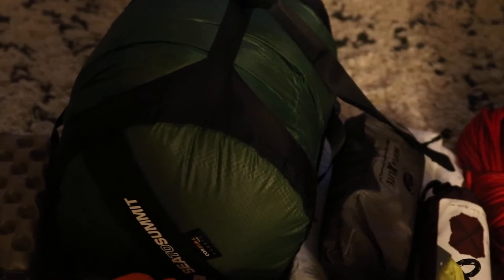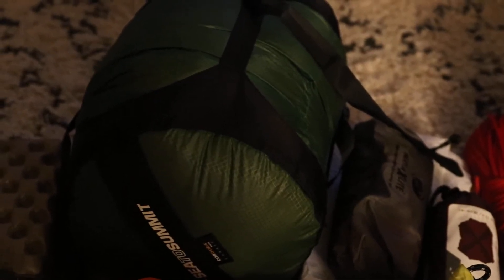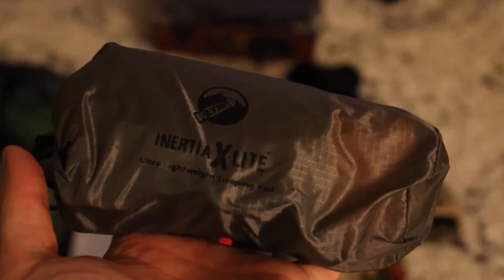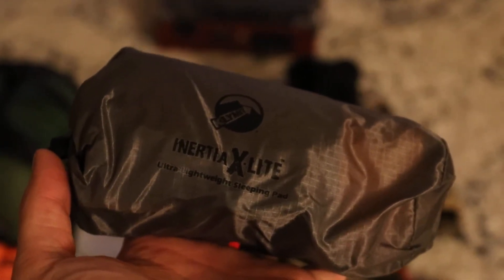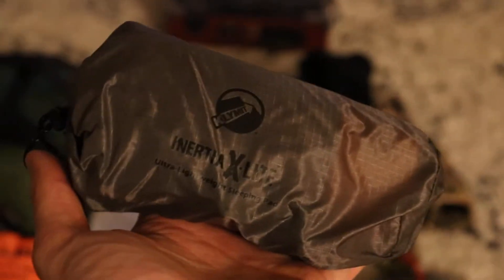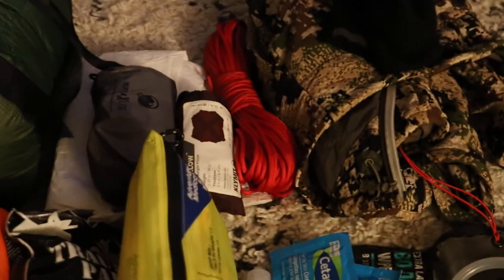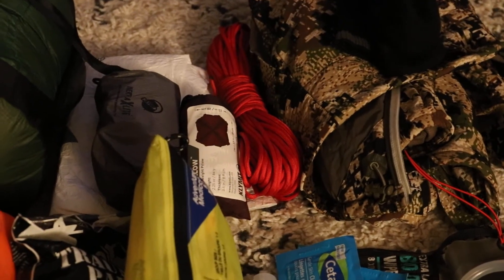I'm going to be using a Hammock Gear quilt. It's supposed to be fairly warm, in the 40s at night. It's a 20-degree quilt that has some closure so you can wrap yourself up in it really nicely. Because I am testing out ultralight-type gear for some more extended trips, I have this Inertia X-Lite from Klymit. It's basically a half-torso pad — down to my butt will be padded, legs won't be. Super light, just a couple ounces at most. Tyvek ground sheet and a pillow from Klymit.